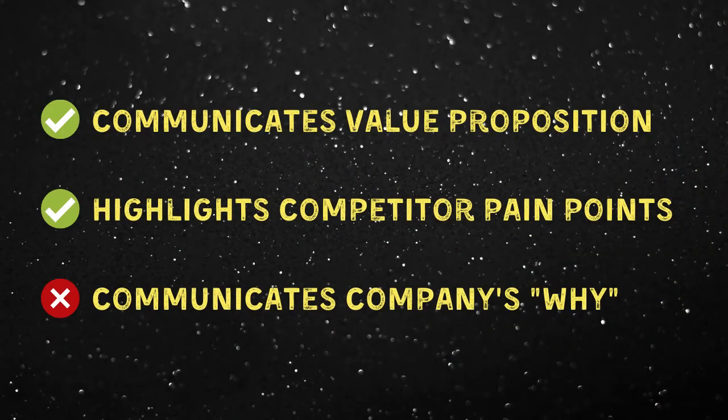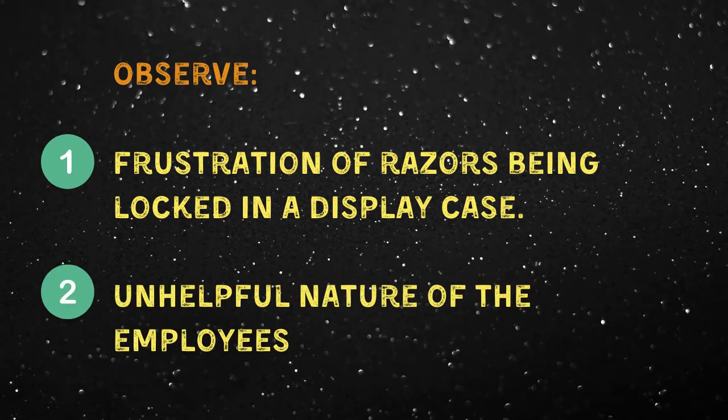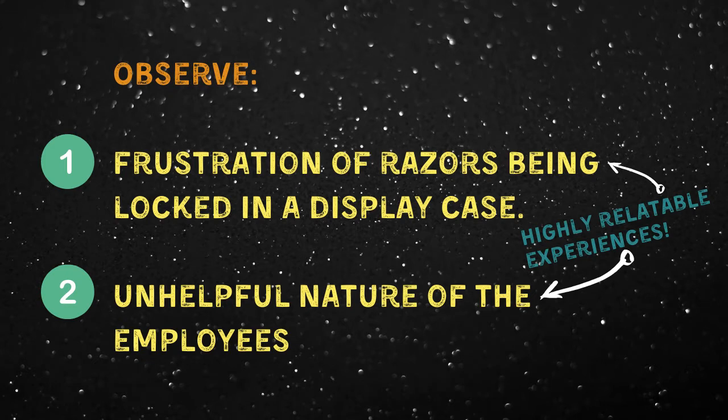I think the company's next ad campaign was where they really hit their stride and demonstrate a perfect balance between humor and persuasion. The reason for this is because they do a better job at communicating the company's why that customers can really relate to, while still using humor as a tool to hold attention. For example, notice how the following ad communicates the frustration of having razor blades locked inside of a display case, as well as the unhelpful nature of the retail employee — both of which are highly relatable moments or experiences customers have when buying razors.